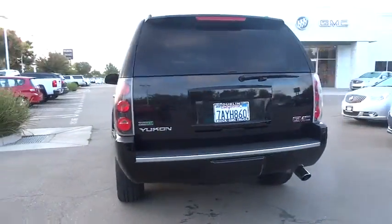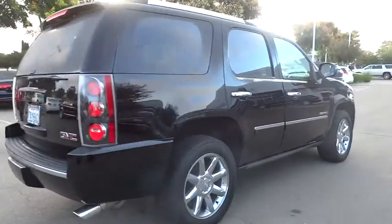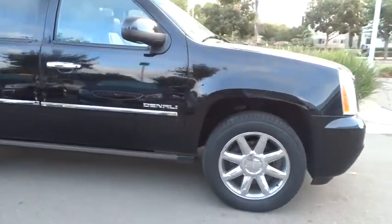Boasting a Vortec 5.3 liter V8 with active fuel management, flex fuel, Yukon is agile and capable and is priced below $40,000.